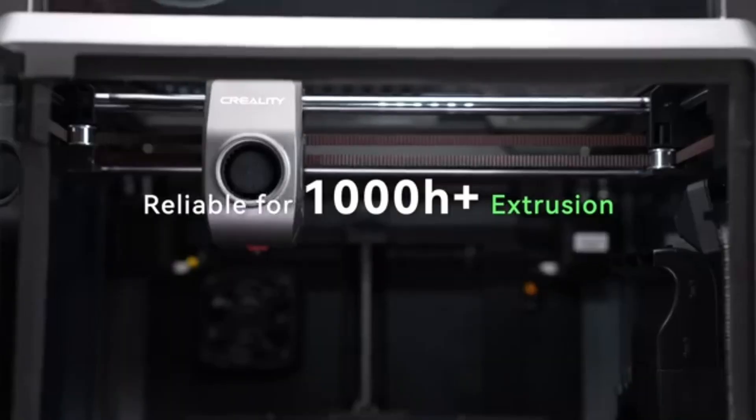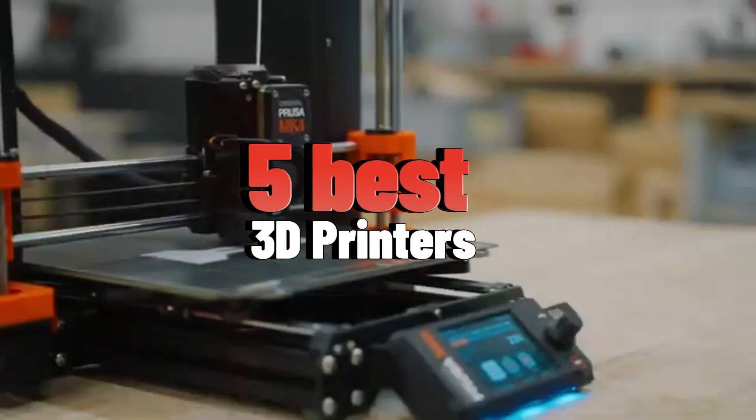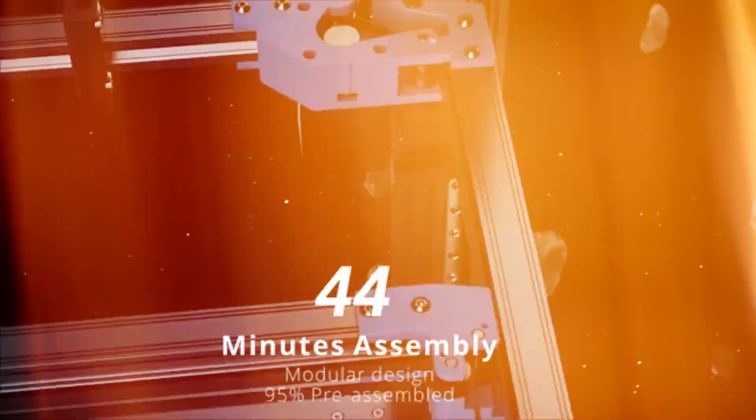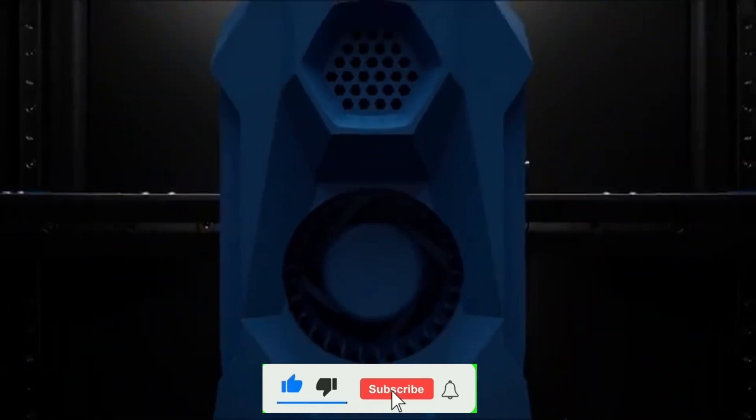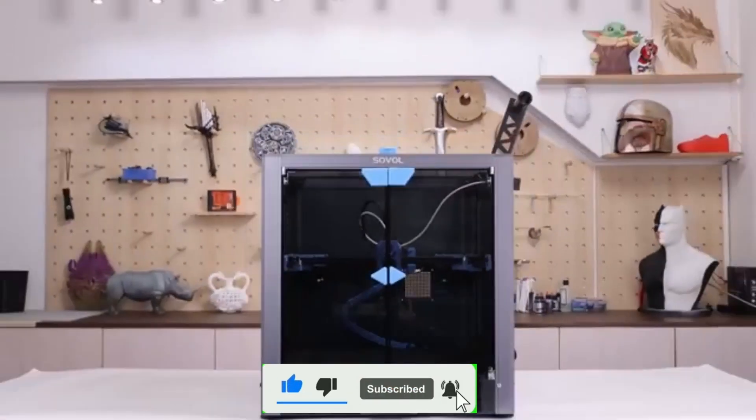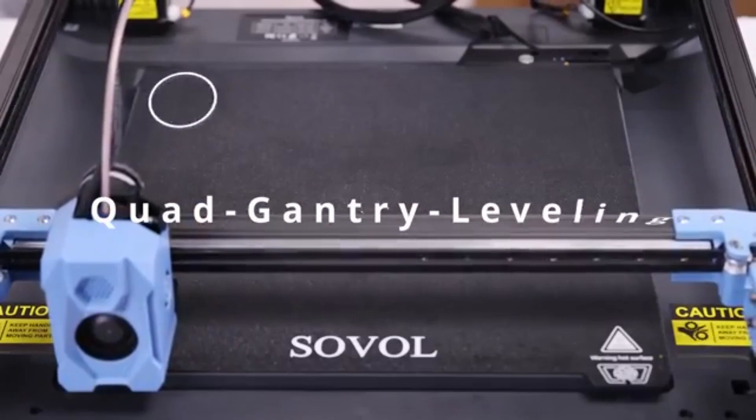Hello everyone, today I am going to show five best 3D printers you can buy in 2025. Check the link in the description and please subscribe to my channel and hit the bell icon. So let's get started.